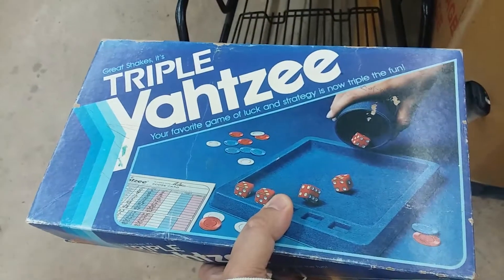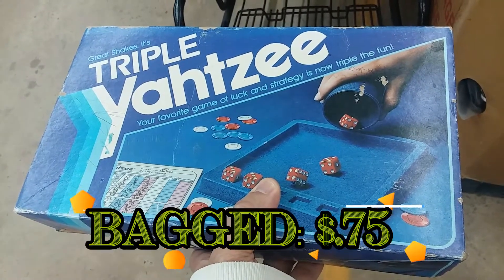Here we have Triple Yahtzee at a really cheap price. I don't think it has everything, but I've got components. I think I'm going to go ahead and pick it up for the parts.